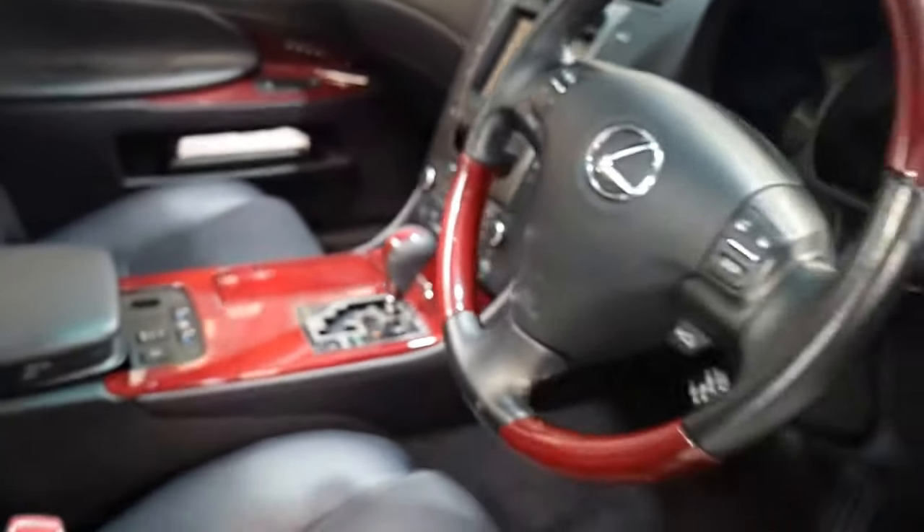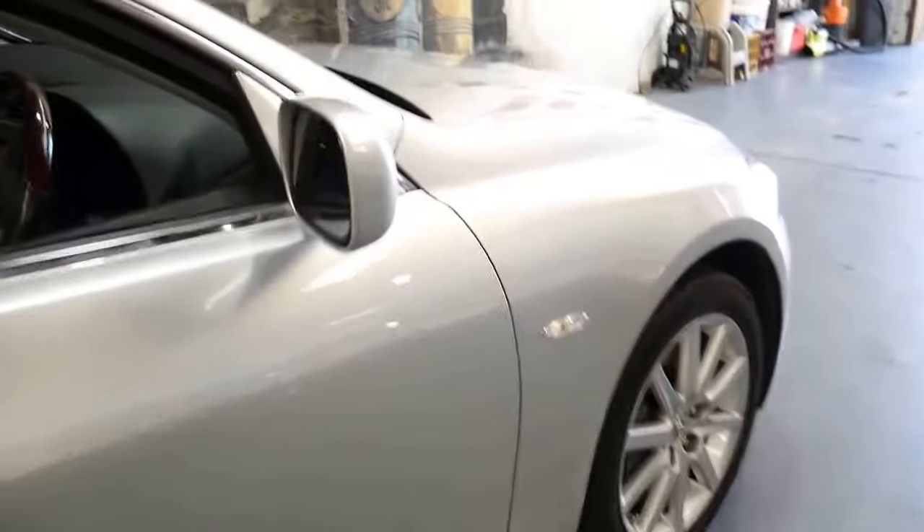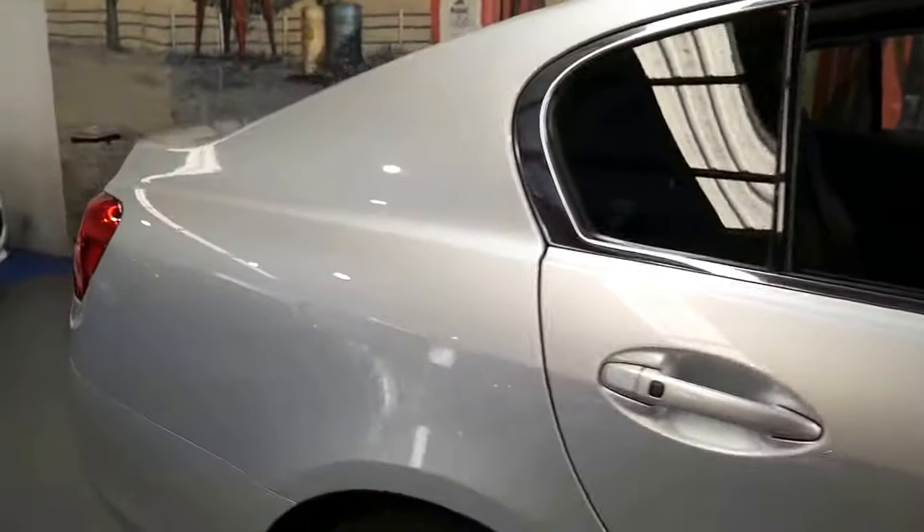We believe this car to be a two or possibly three owner car from new, that has been well serviced by a Lexus dealer, has had its recalls, and we're lucky to know that the previous owner was actually a staff member of ours who has bought and sold a few cars with us as well.